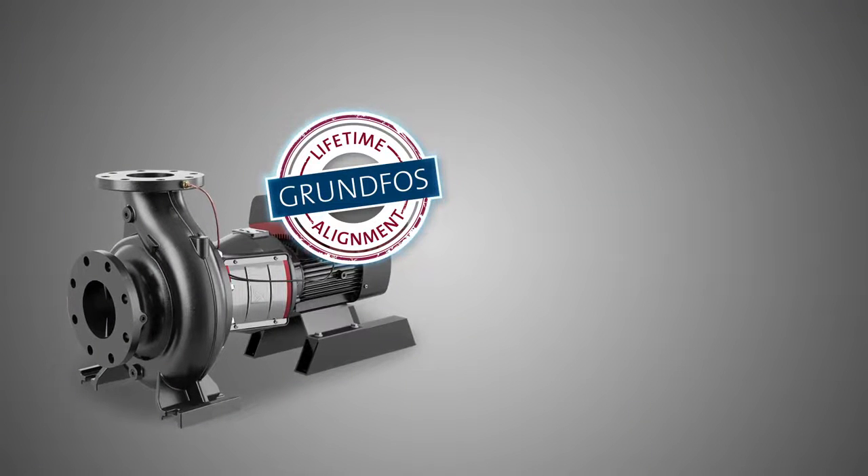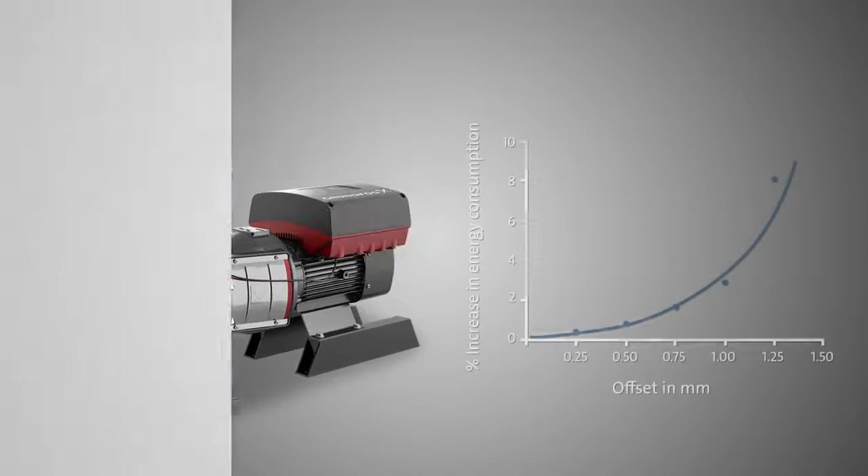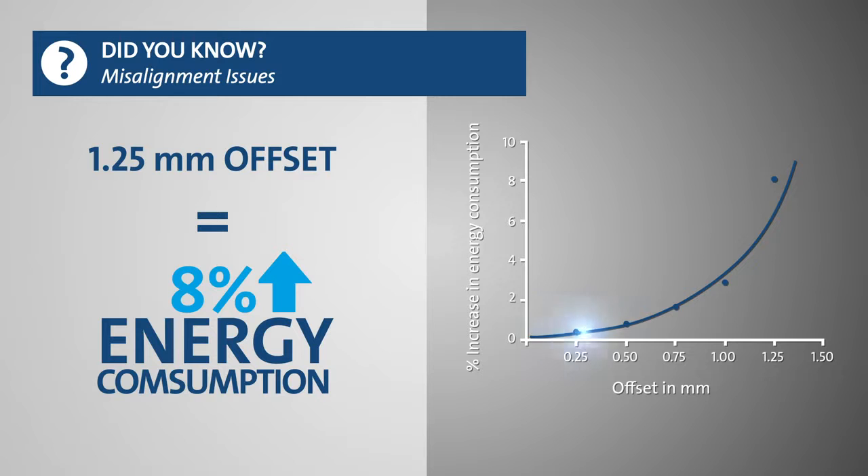With the lifetime alignment guarantee, you never have to worry about your pump being misaligned and affecting your equipment's efficiency and rotating equipment.